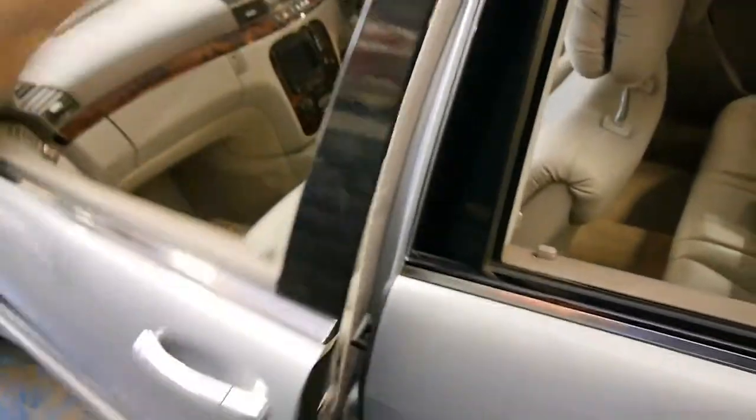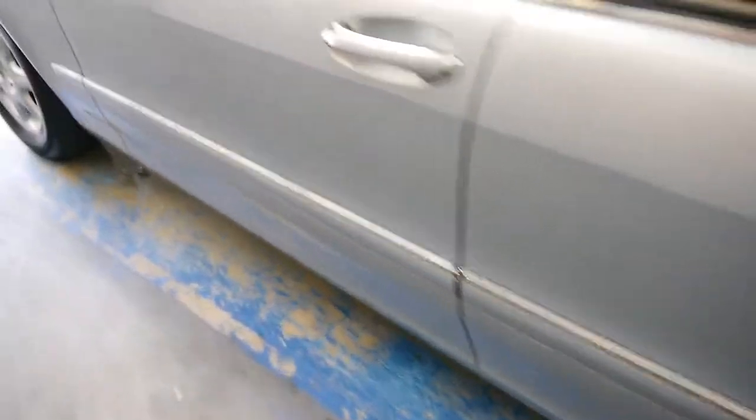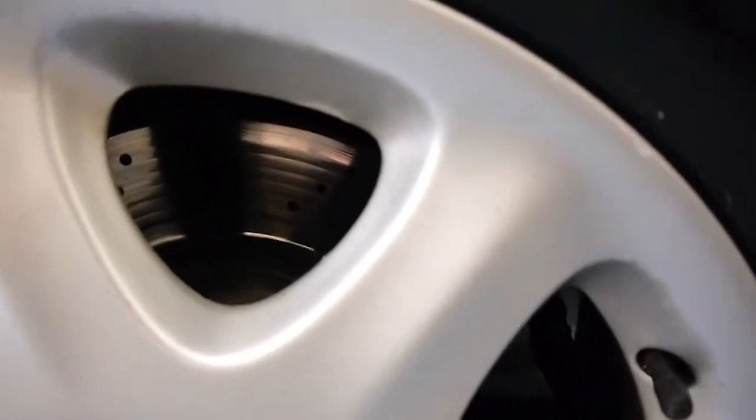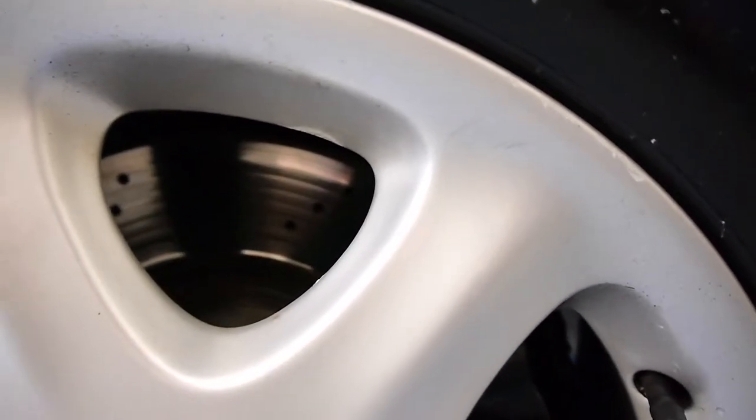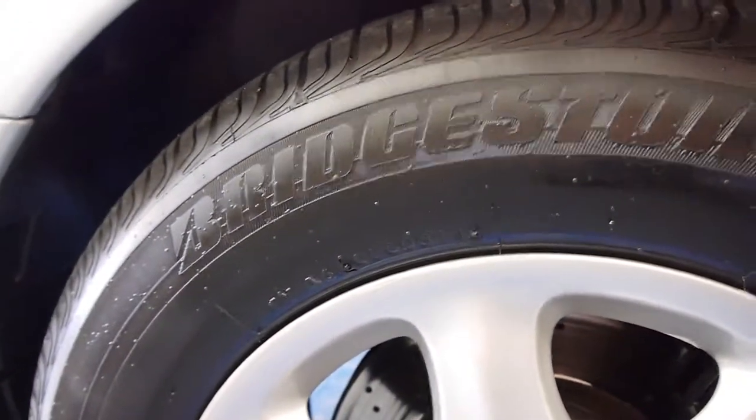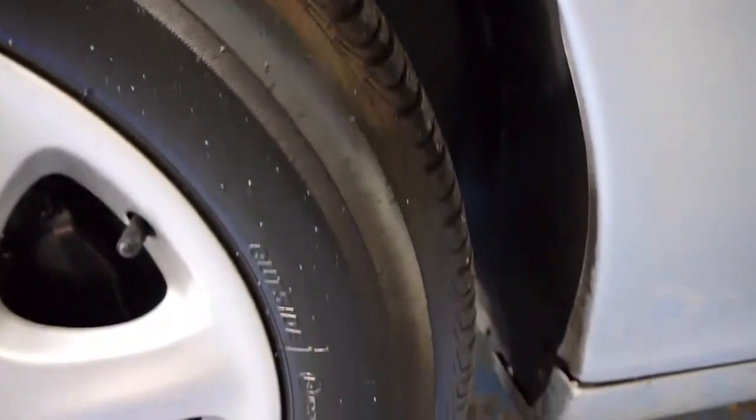This car just came to us and it's got very good books. It even has cross-drilled ventilated rotors, and it's shod with Bridgestone tyres that are next to new.